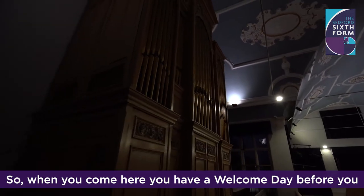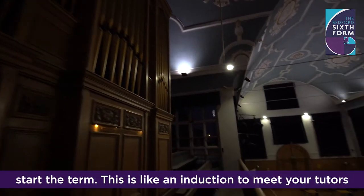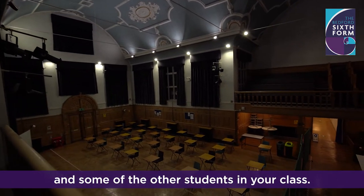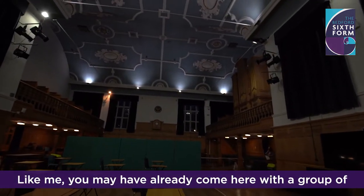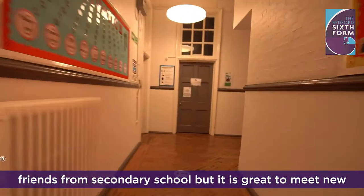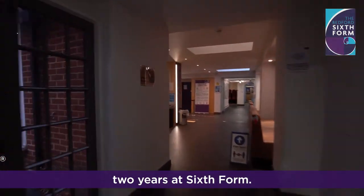When you come here, you have a welcome day before you start the term. This is like an induction to meet your tutors and some of the other students in your class. Like me, you may have already come here with a group of friends from secondary school, but it's great to meet new people who you grow with over your next two years at Sixth Form.